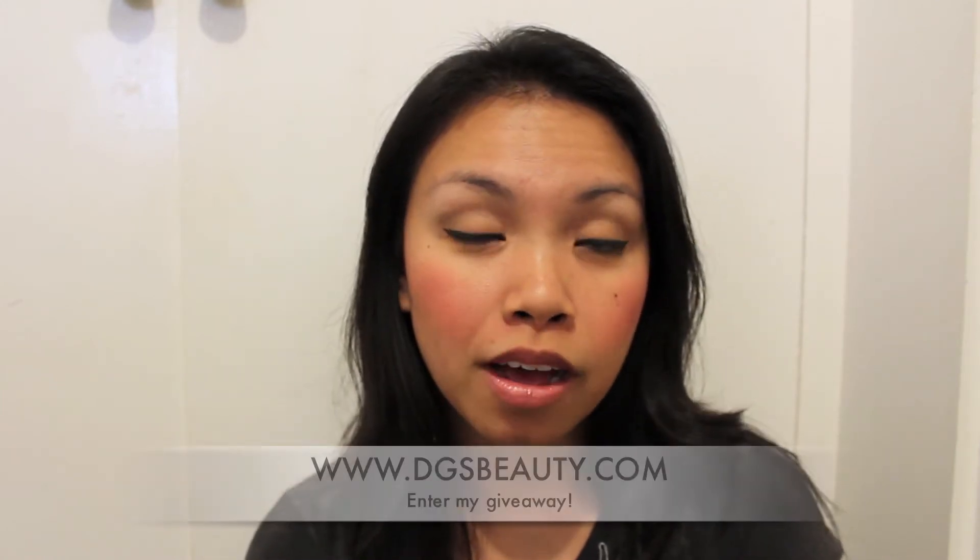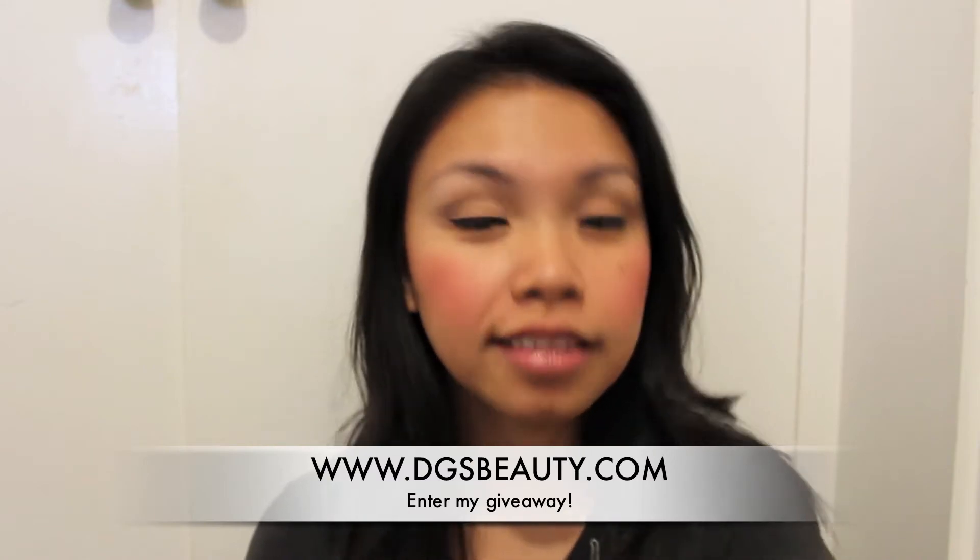Hey everyone! Thanks for watching. Today I just wanted to share with you that I'm currently hosting a giveaway on my blog www.dgsbeauty.com. It's just a small giveaway for reaching 100 followers, so I wanted to show you all my appreciation and thank you for visiting my blog.